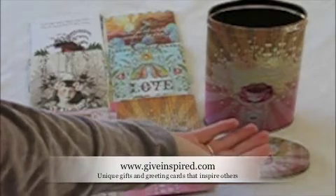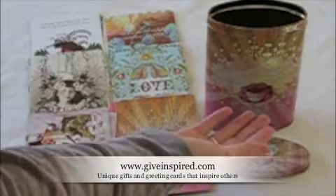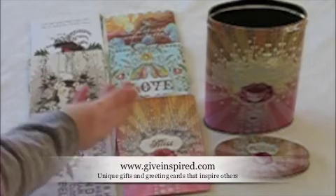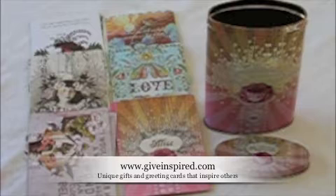This is the Inspirational Postcard Tin. These 18 postcards come beautifully packaged in this metal tin with gold foil accents. There are 18 postcards total, six different designs, and three of each design.